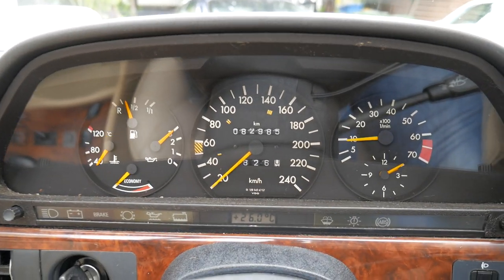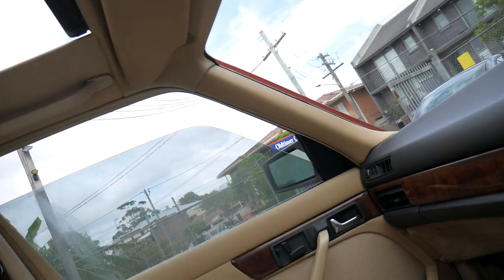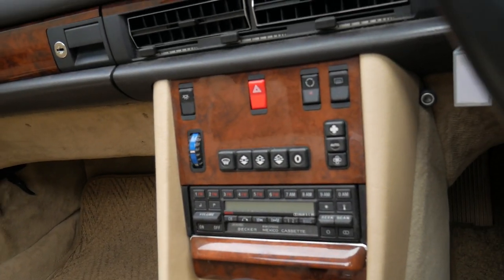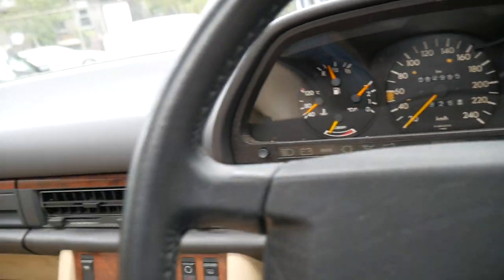Oil pressure is obviously perfect. Just listen to that. What I might do is just close up some of the windows. We've just given it a wash. And the sunroof — the air-conditioning is nice and cold now. I just want you to hear just how quiet this gorgeous car is.